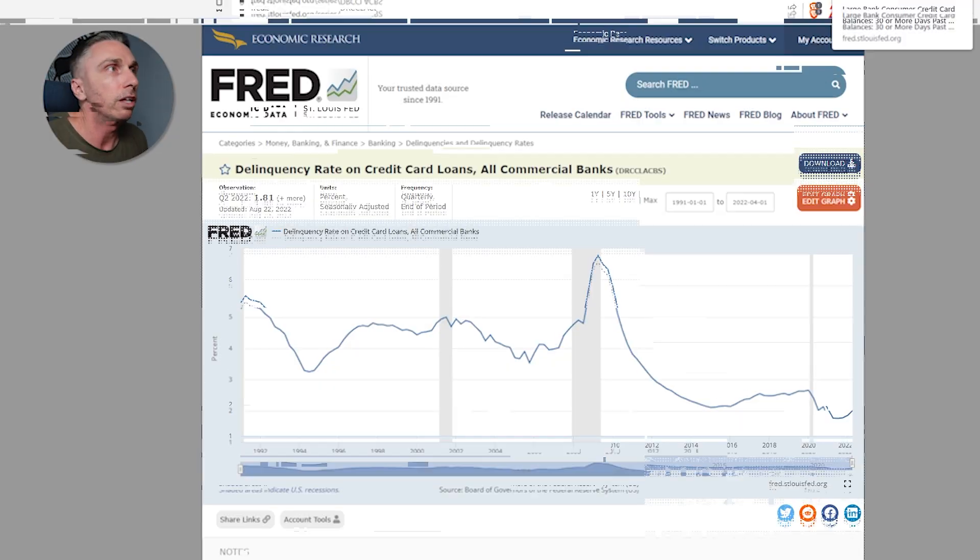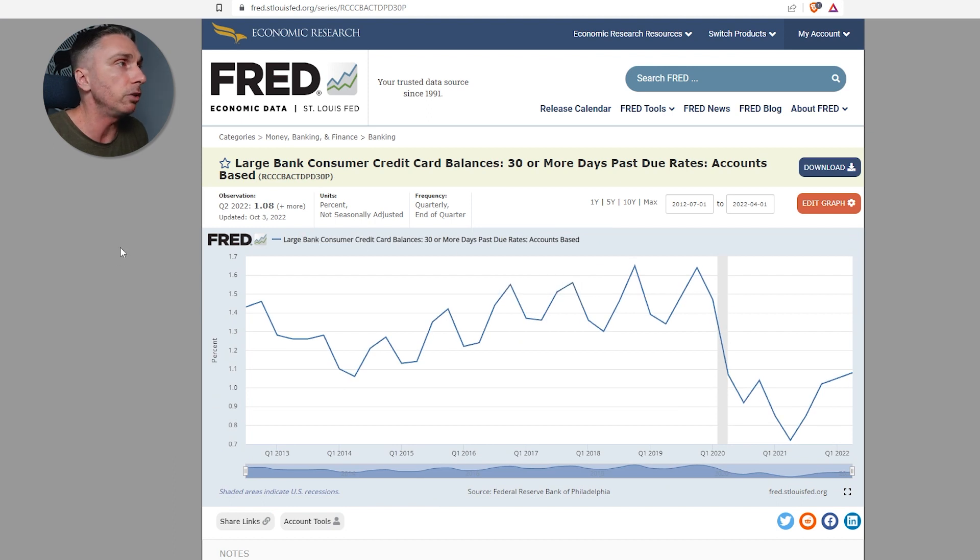Now let's get into the three bonus charts — these are actually new, they just started this back in September. Large bank consumer credit card balances, 30 or more days past due. This I think is a very valuable tool. We are at 1%, and again the left axis is not a zero line, so keep that in mind as you're looking at this chart. Data was last updated in quarter two of 2022.